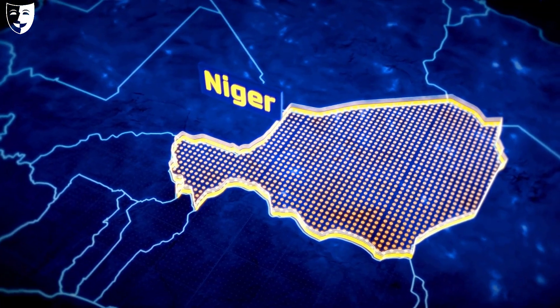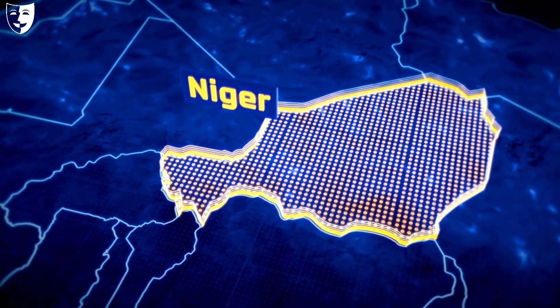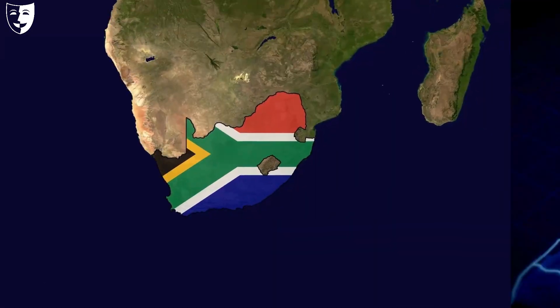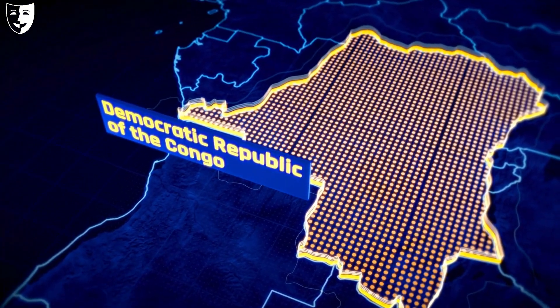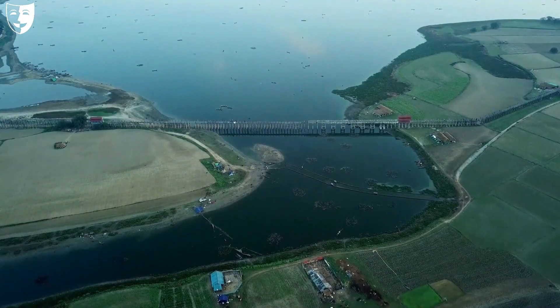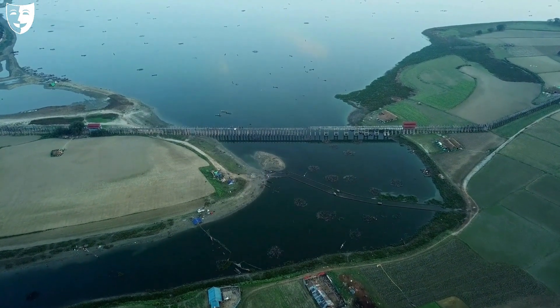Niger is the largest uranium producer in Africa, with 40 percent of its exports coming from uranium. South Africa and the Democratic Republic of Congo also have significant uranium deposits, but they are not fully exploited due to political and environmental challenges.